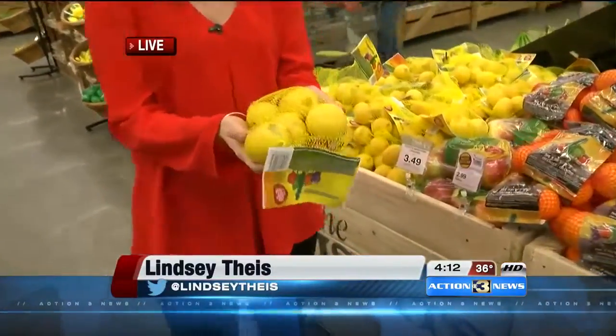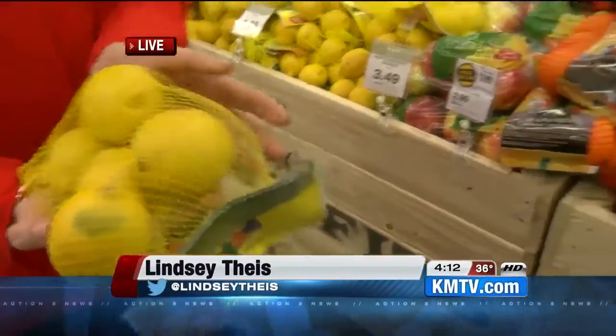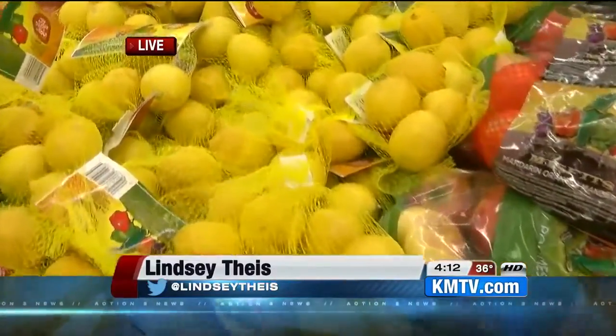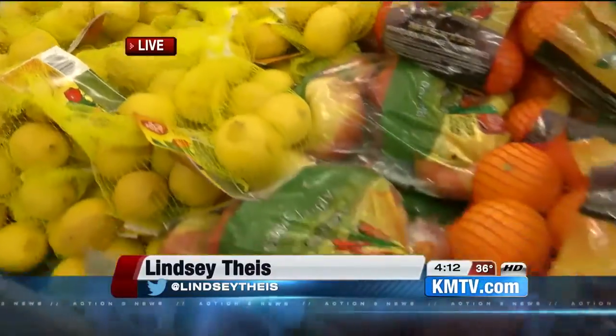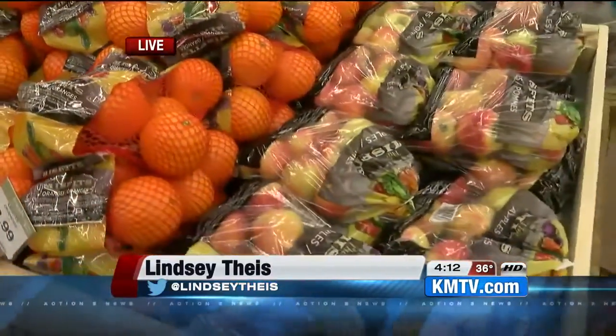You might be thinking if you saw these in the grocery store aisle, they don't look that great. But that study we were just telling you about — here's another number: on average, a family of four tosses out nearly $1,600 worth of produce annually. Talk about wasting a lot of money.